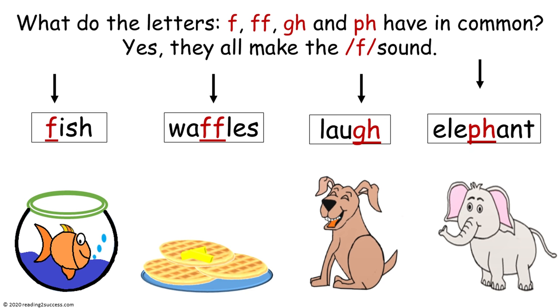What do the letters F, G, H, and P, H have in common? Yes, they all make the F sound.